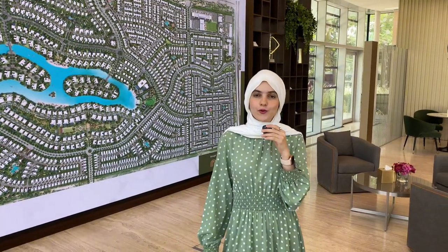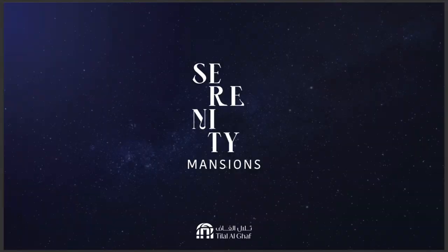Hello guys and welcome back. Today I am in the Talal Ghaf office and I'd like to talk to you about their latest launch, which is Serenity Mansions. Serenity Mansions is located in one of the premium plots in Talal Ghaf.